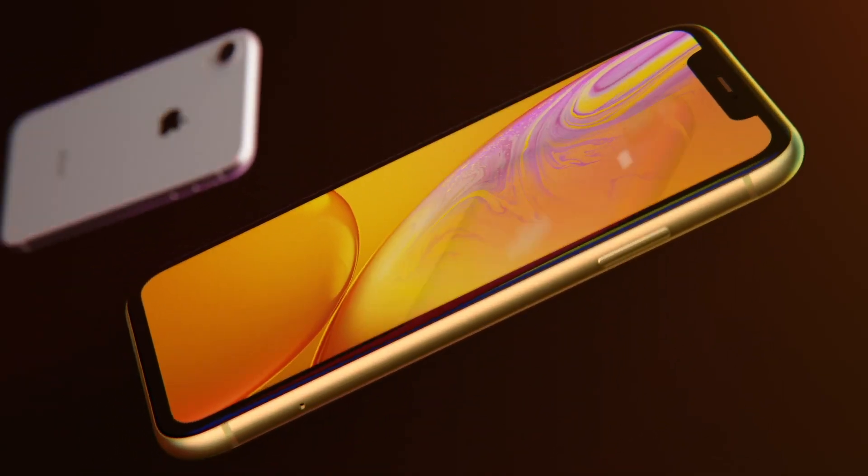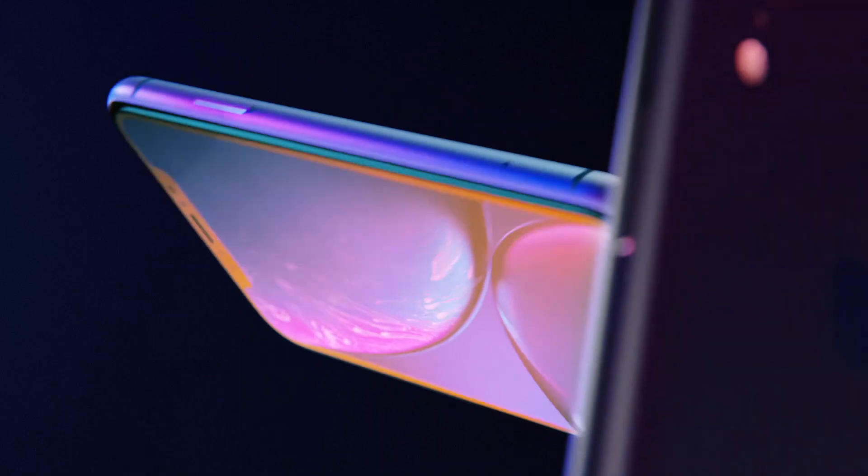There is a third phone: the iPhone XR. At first you'd think it's like the 5C from back in the day, but the 5C was plastic with a previous-generation processor. The iPhone XR has a 6.1-inch LCD display — which Apple calls "liquid retina" because they claim it's the best LCD display ever on a smartphone. It comes in a bunch of colors: black, white, yellow, coral, blue, and Product Red.